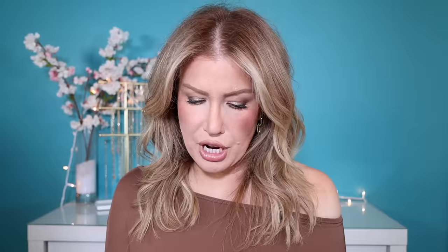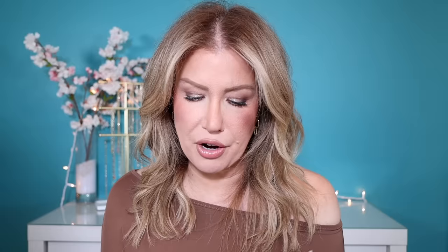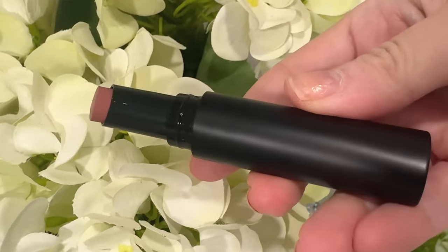In my Sephora Savings Event Recommendations video, I did talk about these Armani Beauty Lip Power lipsticks. I have about five shades, all swatched in that video. I've been wanting shade 111 for a while — even though it looks like so many other lipsticks I have, there's just something about this formula that I love. It is one of the most comfortable long-wearing lipsticks I have ever used. I think it will look gorgeous on its own or with a gloss on top, and I really like the teardrop-shaped applicator because you can get right up to the edges of your lips. I cannot say enough good things about this Lip Power formula.